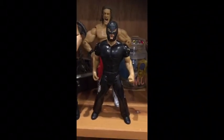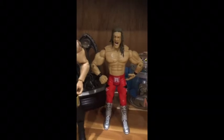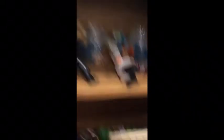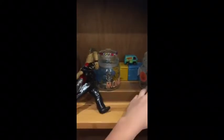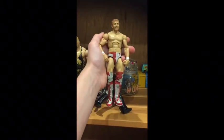Rey Mysterio — pretty crap figure, don't really like it. And then back there we've got the Rated R Superstar Edge. We've also got Shelton Benjamin, and then I dropped my Randy Orton — we've got Randy Orton. And we've got my young Daniel Bryan.